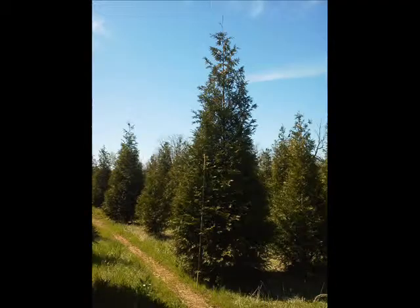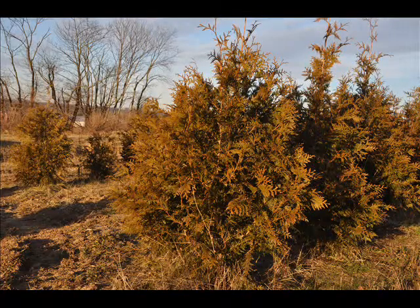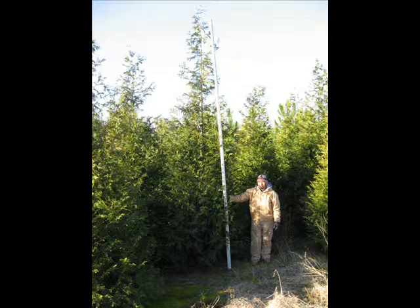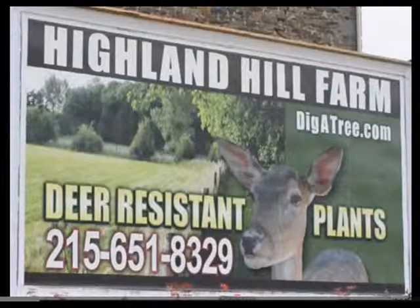Just remember, you afford yourself protection through simple little tools that we can help you with here at Highland Hill Farm. If you want to keep your property safe from prying eyes, we have all kinds of fast-growing trees and shrubs such as the green giant arborvitae and Leyland cypress. They're great to give you protection from visibility, noise, sound, and sight of unsightly properties and neighbors. Give us a call at 215-651-8329. This is Highland Hill Farm — that's your tips for the day.